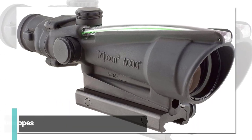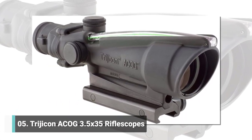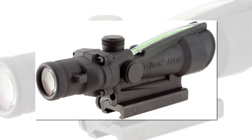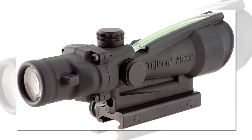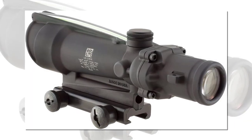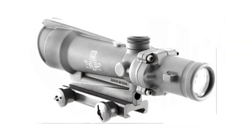The legendary Trijicon ACOG 3.5x35 was first trusted by the United States Navy SEALs in 1991 and continues to be a favorite on the battlefield and the shooting range alike. It is a fixed power compact rifle scope with dual illuminated reticles that give you lightning-quick target acquisition and superb optical clarity in most any light.